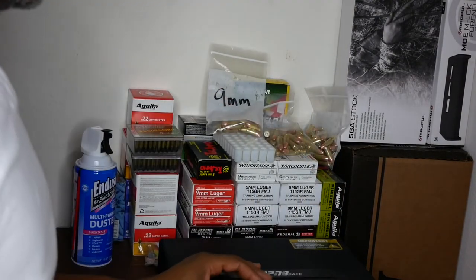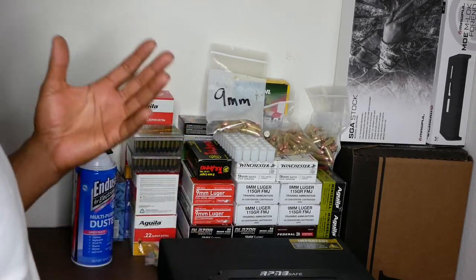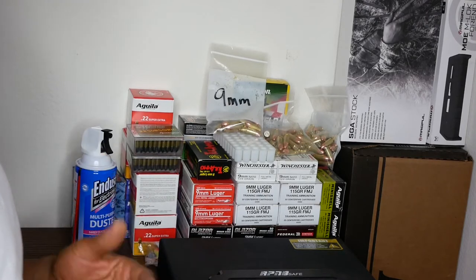Primers are also out of stock everywhere, so for now I'm going to stock up on bullets, brass, and powder, and figure out the reloading press later. Right now I'm storing my ammo and firearms in the closet of my master bedroom — I definitely need a cabinet or safe to put these in.